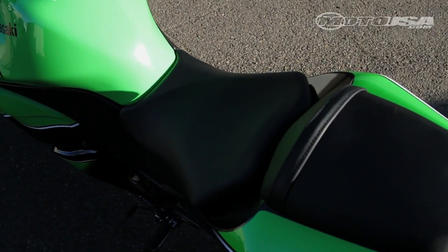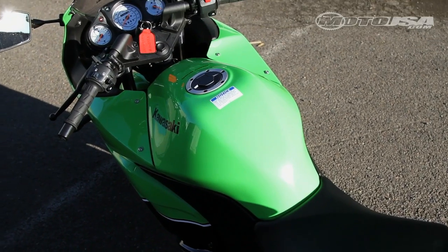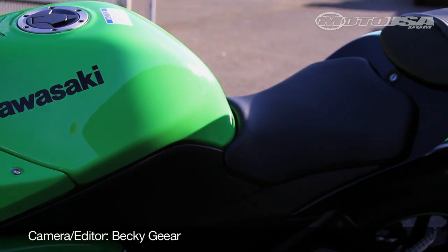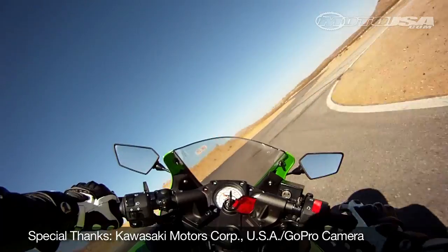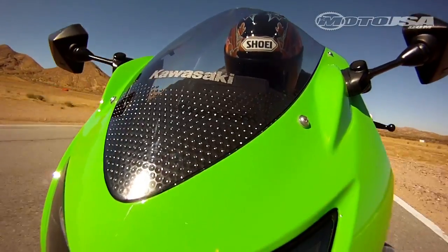A slightly longer 55.1 inch wheelbase and more spread out ergonomics make the Kawasaki a little easier to pilot for big riders, but the 30.5 inch seat height is still incredibly easy to mount for women or beginners. Kawasaki uses its versatile layout and high-revving twin engine to win over our testers on the racetrack.